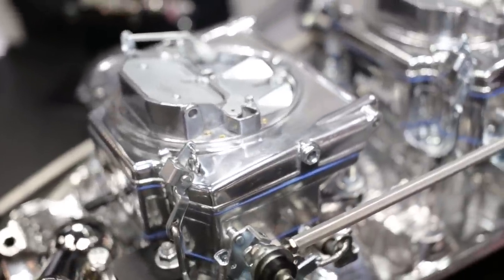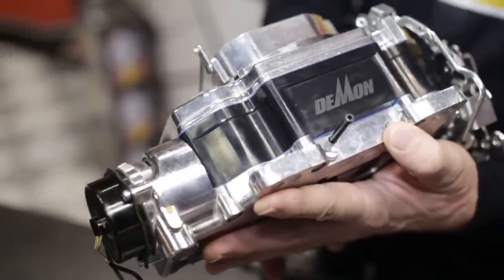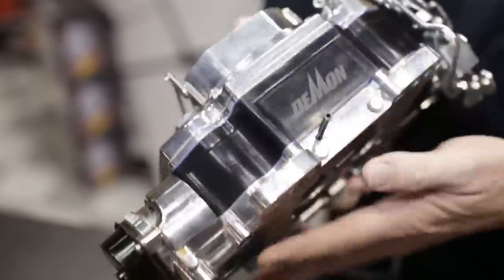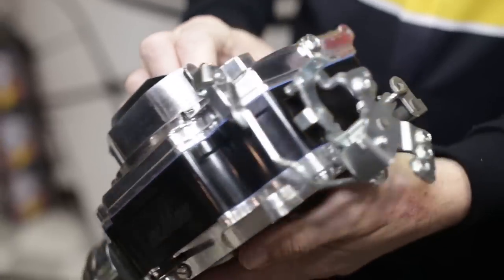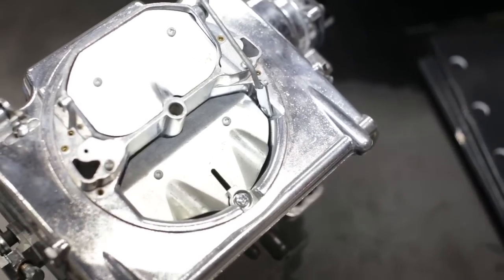Talk a little bit about tunability with these carburetors, because everybody always wants to make sure they've got the right jets and the right fuel-air mixture. Tunability on these is wonderful. We've got lift springs, metering rods, primary fuel jets, a secondary fuel jet, an adjustable air door, and two-corner mixture — so it's real simple to get out-of-the-box bolted-on performance.